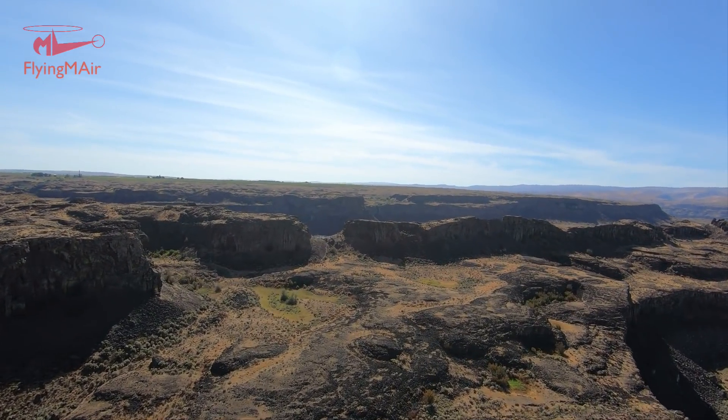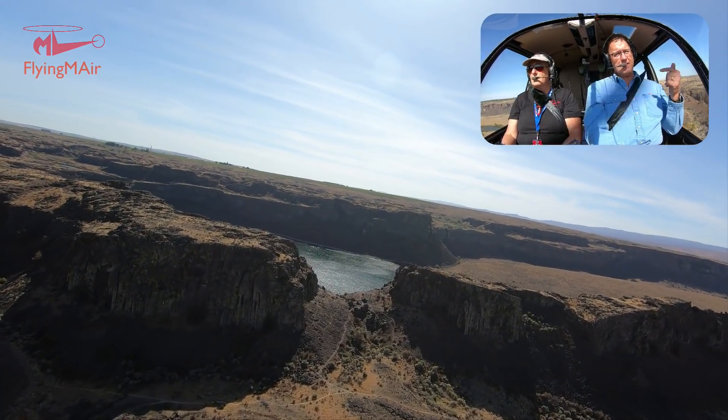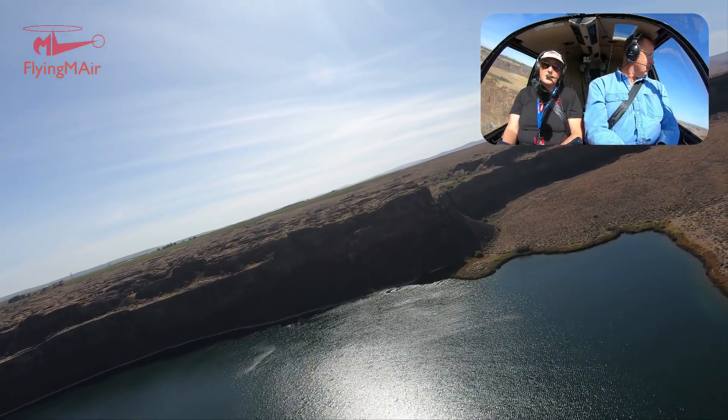This is the water that came over Dry Falls and came down. That's a Dusty Lake — you can see the wind on it. That's why it's bounced around in here; it's a little windier here than it was up in Wenatchee.